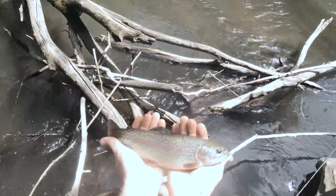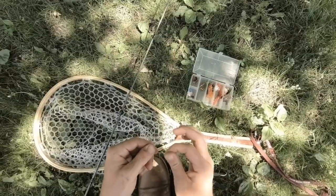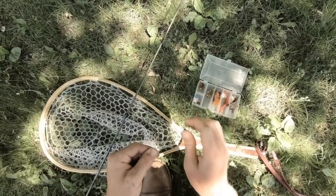Welcome back to the channel. Soda Scouting here at another new location. This river's got rainbow trout and brown trout. I'm gonna be just walking along the bank tossing in a few lures. I got pliers, a net, my ultralight, and a box of lures. Let's see what we get.